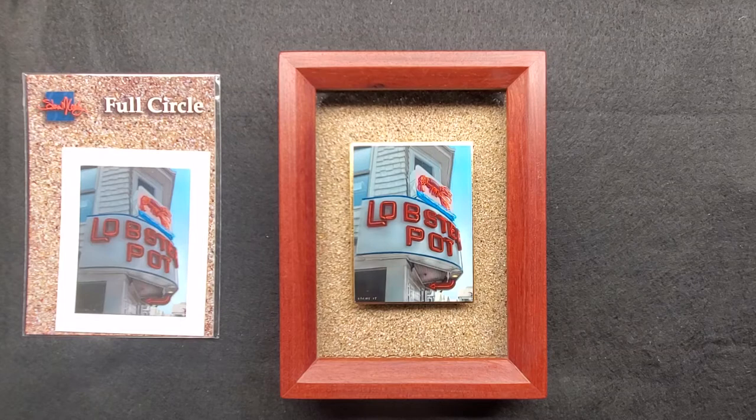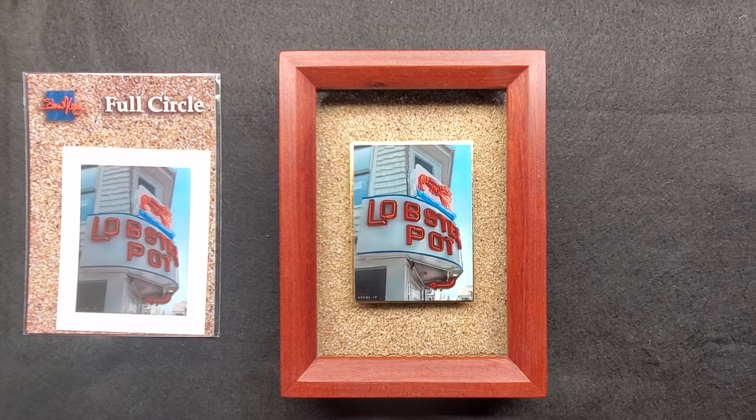Welcome back to Show and Tell Thursday. For this week, we have 'Full Circle.' This is a painting of the iconic Lobster Pot Restaurant down in Provincetown.